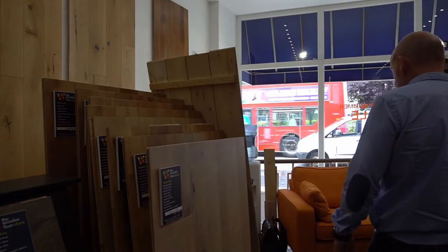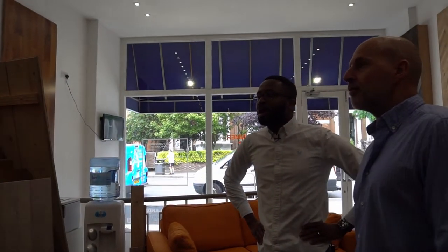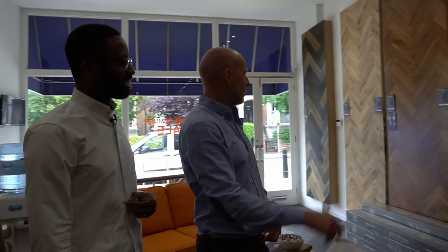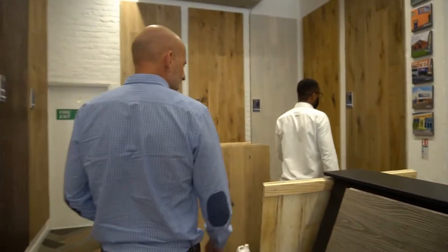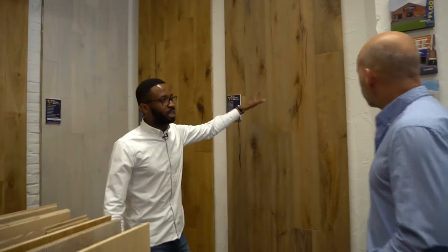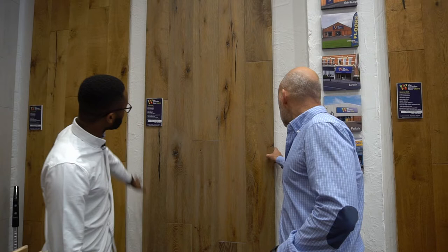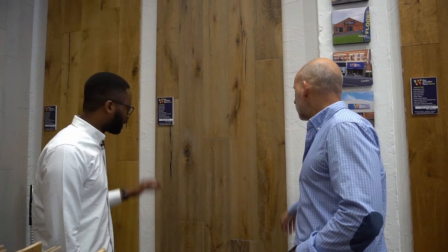If you were to do your own property, what is your favourite floor? I actually currently have the Stockholm Oak - well that's in my rental at the moment. If I could choose, my favourite is the Como. The Como is a rustic floor, hand scraped. One of the benefits of the Como is that this floor is always going to look like this 10, 15, 20 years from now. If you've got a busy family, children or pets, this would be my first recommendation. Because of the rustic nature, whatever happens to this floor it's always going to remain like this.